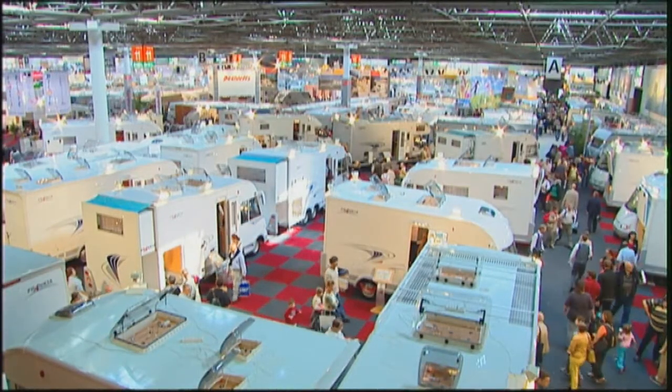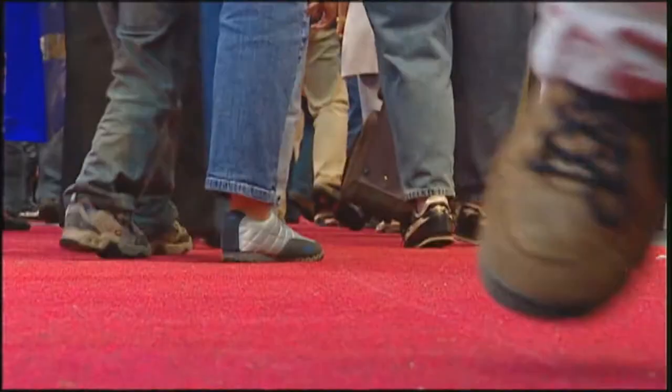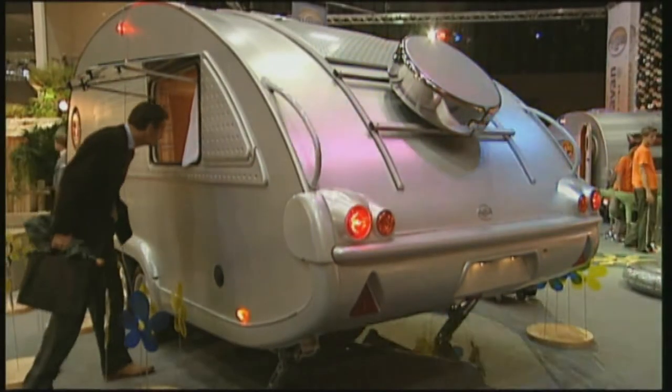In autumn, Düsseldorf becomes the center of the world for those whose interest is in campers and caravans. The world's biggest fair of its kind attracts more than 150,000 visitors.